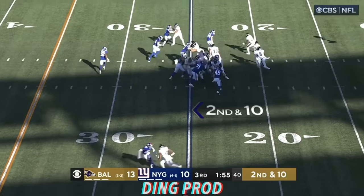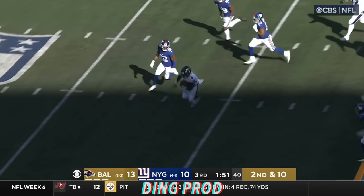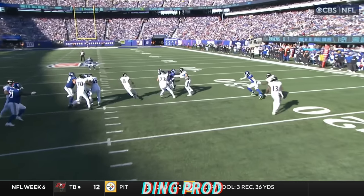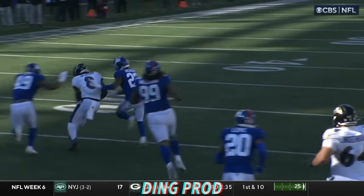In the backfield, Duvernay in motion. Finkett. Jackson's got a running lane. Abracadabra — moved by Jackson for a first down. Takes it to midfield on a 25-yard rip.